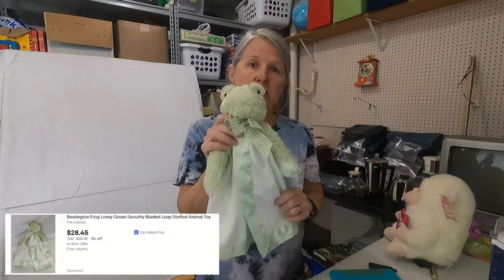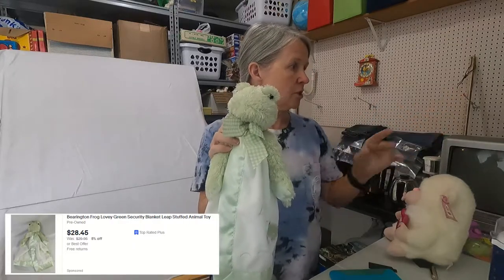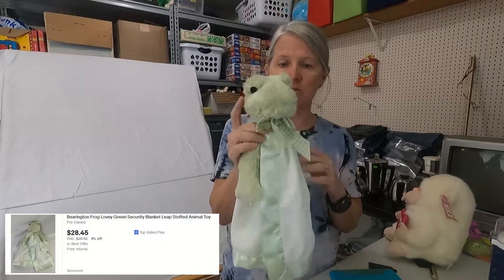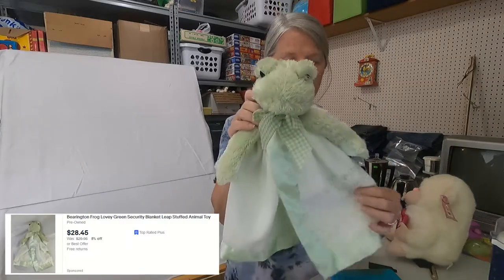So this is Barrington Bears — it's a Frog Lovey. I did do some comps on it, I've got my little cheat sheet over here, and these are selling between $30 and $35. I want to say I bought this at a yard sale for probably a dollar.